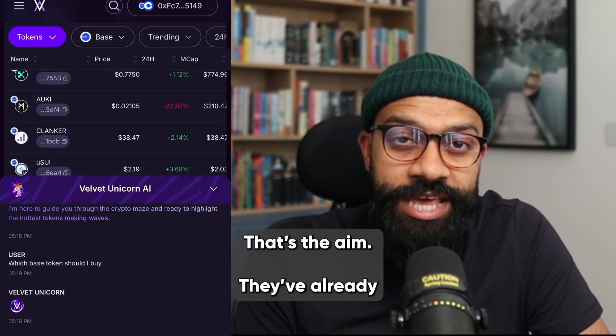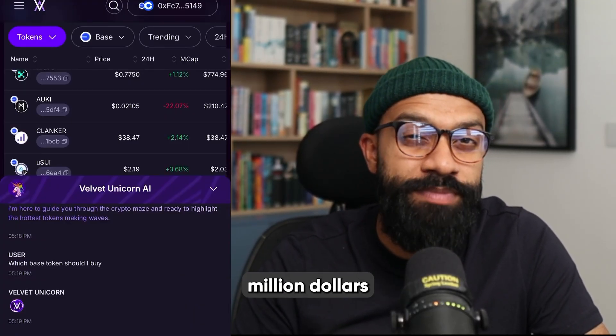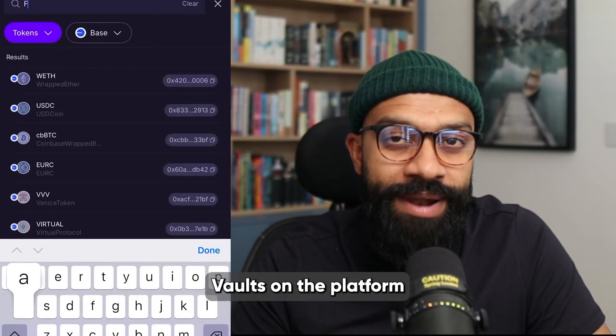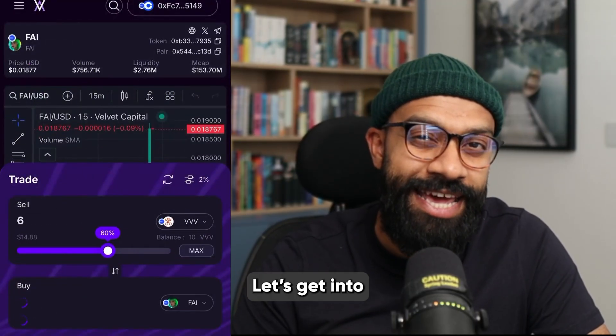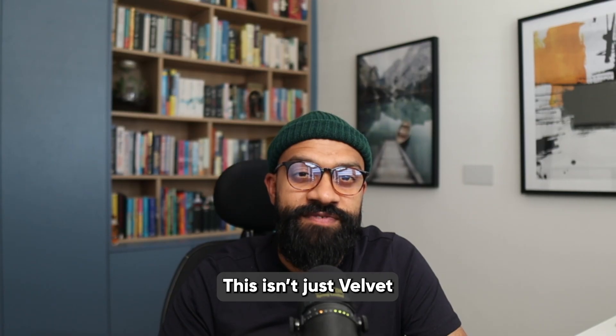It finds trends, analyzes data, does the trades while you're sat having a brew — that's the aim. They've already pulled in over a hundred thousand users and clocked up a hundred million dollars worth of volume on chain. Vaults on the platform are seeing more people locking in their crypto, which shows it's not just hype.